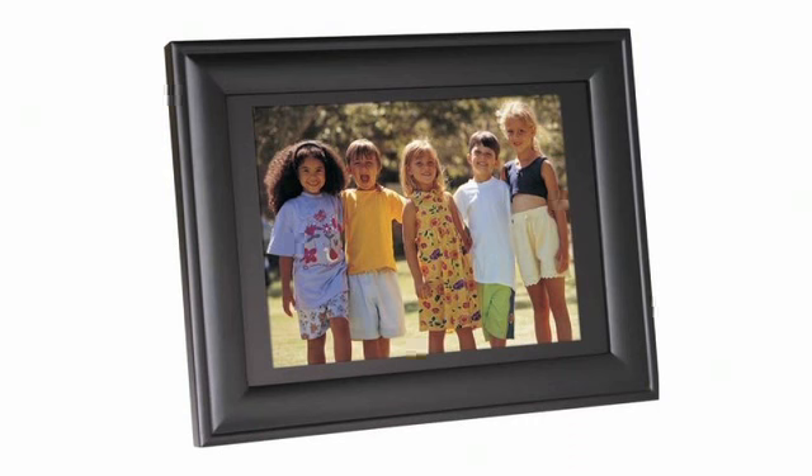You can now declutter all of those pictures hanging over your fireplace with number 9. This digital photo frame with LCD panel allows for smooth transition between your favorite pics along with amazing stereo sound. It's the Sunpak Blackwood Digital Photo Frame.